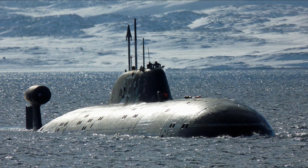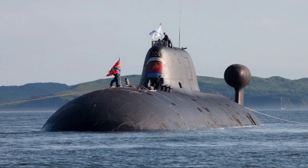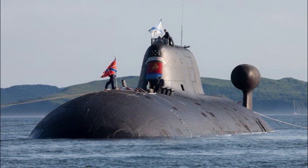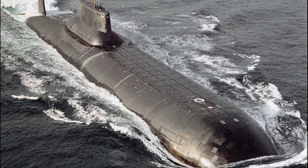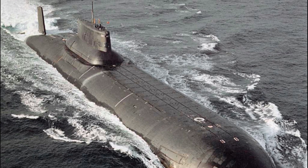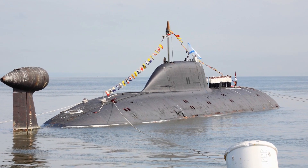Number 7: Akula-2 Class. The Akula-2 class submarines represent a significant improvement over the original Akula class in Russian submarine technology. One of the most important improvements is enhanced stealth capability, achieved through advanced acoustic damping materials, a streamlined hull shape, and a quieter propulsion system. These enhancements make the Akula-2 class submarines more difficult to detect and track, giving them a significant advantage in combat.